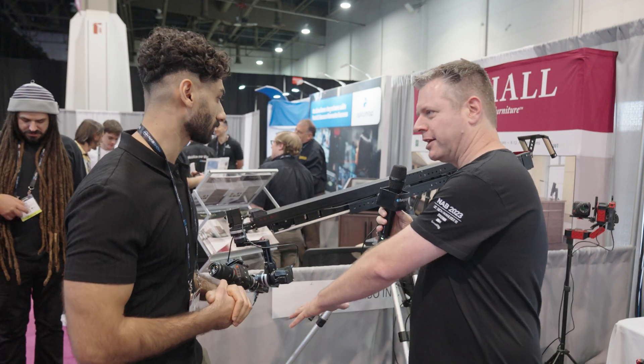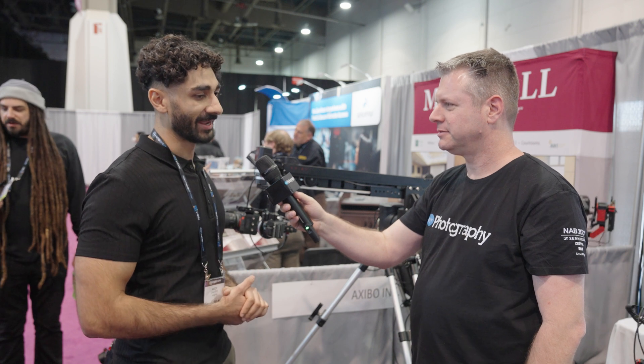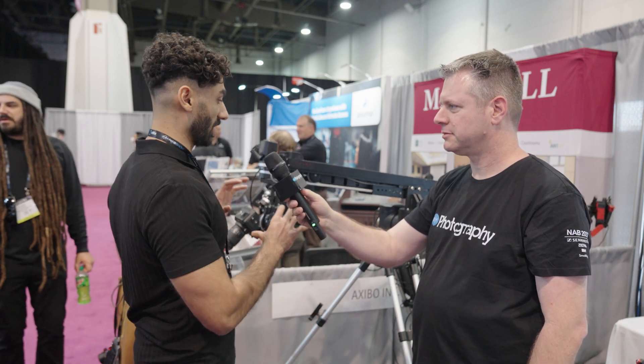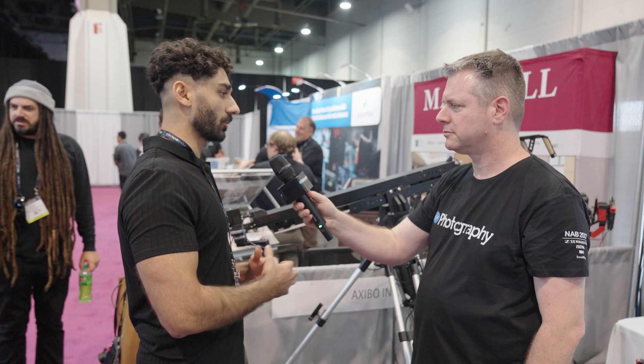Have you ever considered adding a dolly to the setup? Without a doubt — we have some experience with dollies with our original product and a lot of people have recommended it. Once we've ironed out the issues we're still working on, we'll start to work on a dolly next.